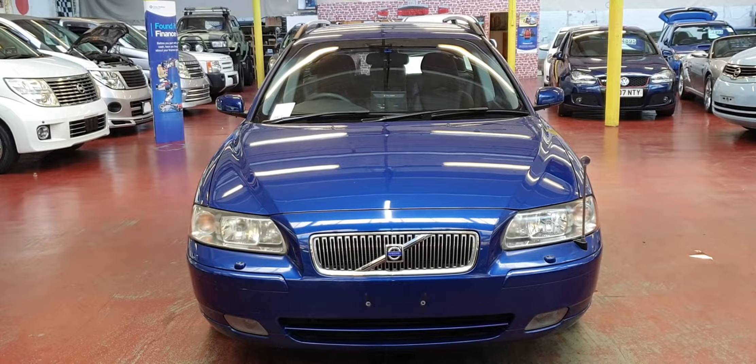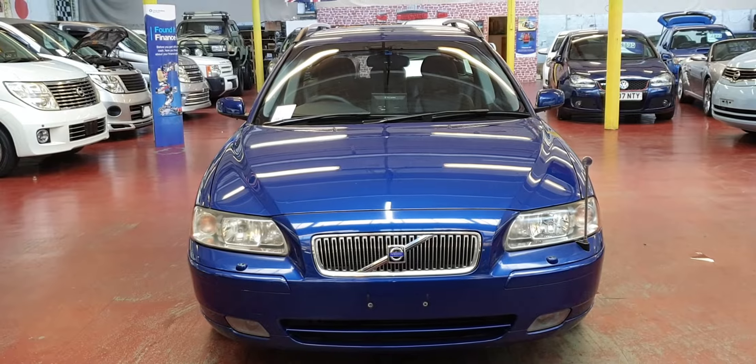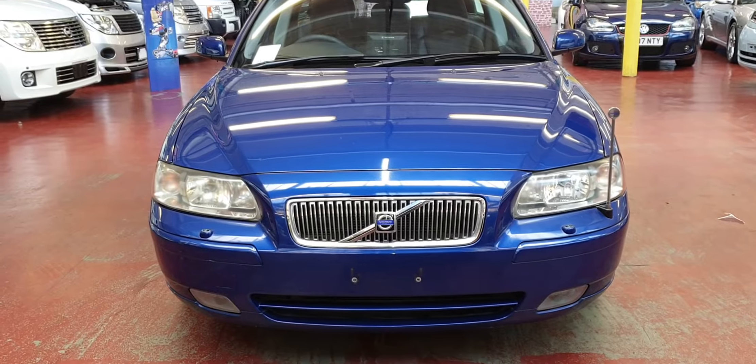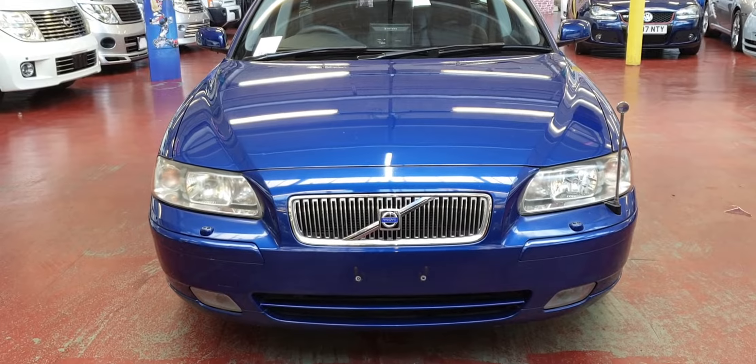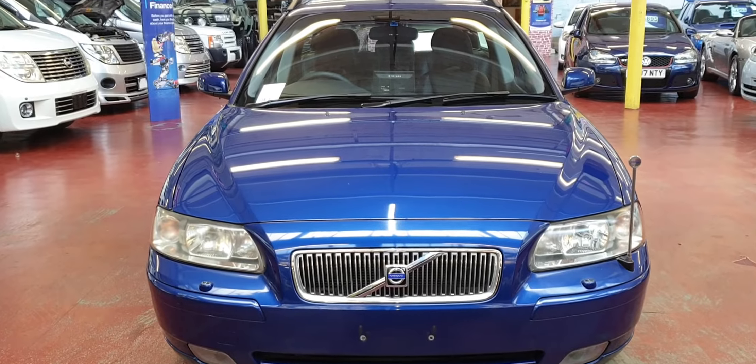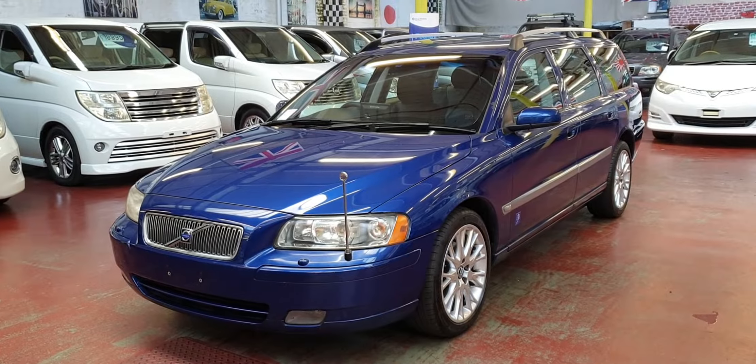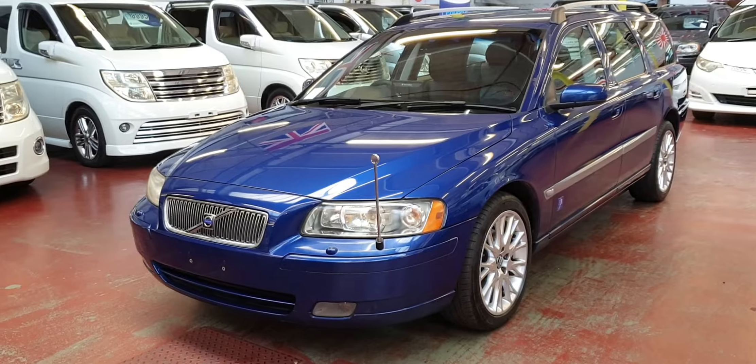Welcome to Jap Car Finder. New arrival: Volvo V70, 2006, 2.4 automatic petrol, Blue Ocean Race Edition. These Blue Ocean Race editions are quite hard to find.